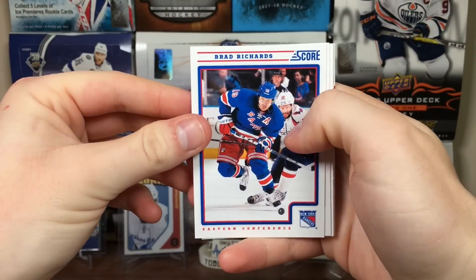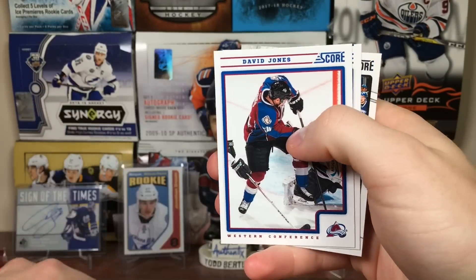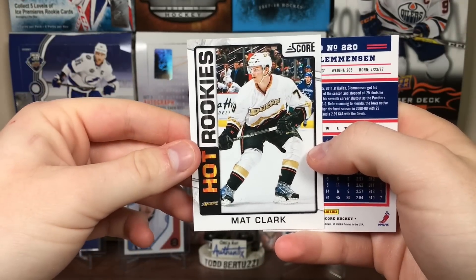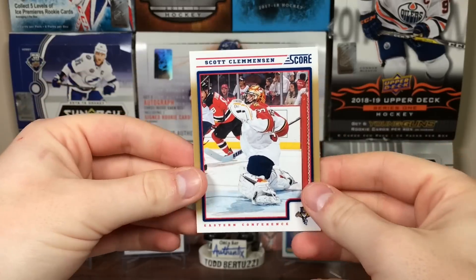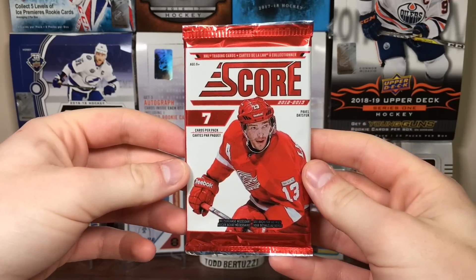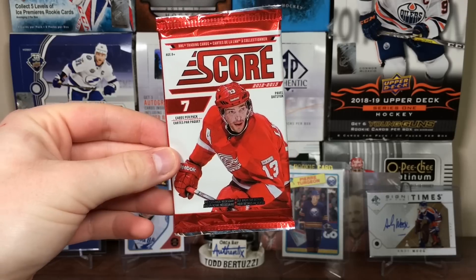Score packs. Brad Richards, Kyle Clifford, Vladimir Soboka, David Jones, Dmitry Kulikov, Matt Clark, Hot Rookies, and Scott Clemeson — just gold. If I want to open 100 packs of these straight, I might as well buy some Championship Collection boxes. They're freaking loaded.